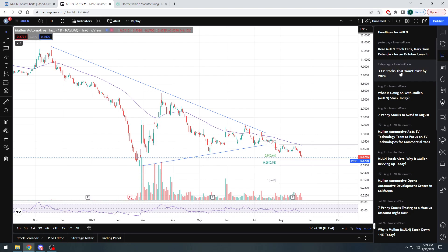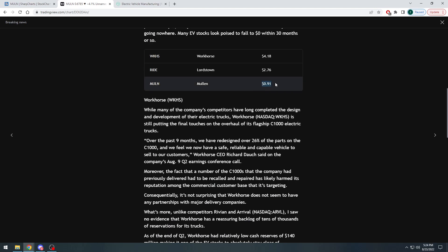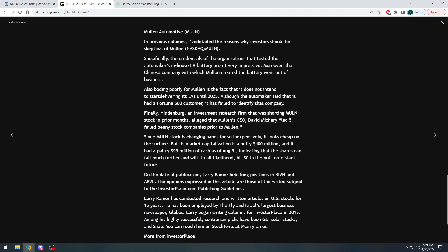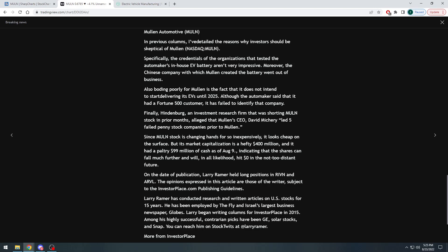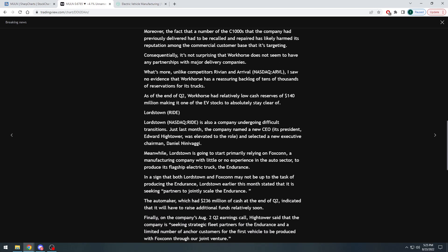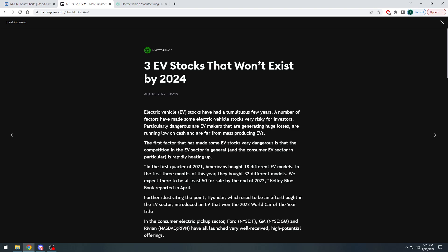However, it made me laugh because seven days prior, a different writer from InvestorPlace said Mullen will not be around by 2024. At the time he wrote that, it was 91 cents — now we're below 68 cents. He states that the in-house EV battery isn't very impressive, and more importantly, the Chinese company with which Mullen created the battery has gone out of business. He also states that Mullen does not intend to start delivering its EVs until 2025 — at least two and a half years from today.